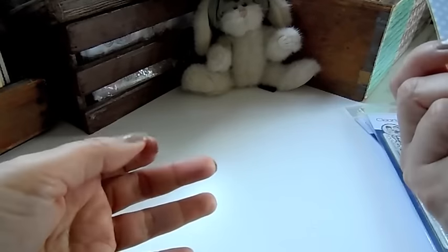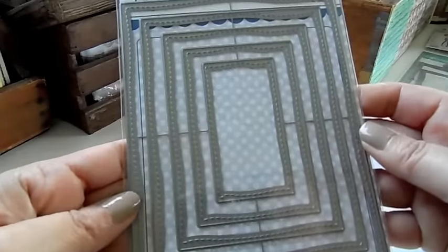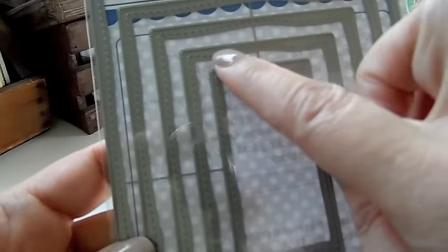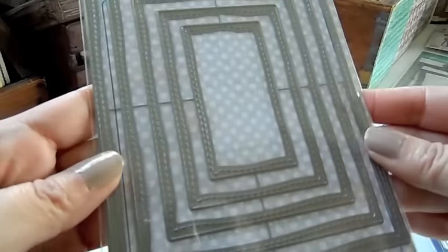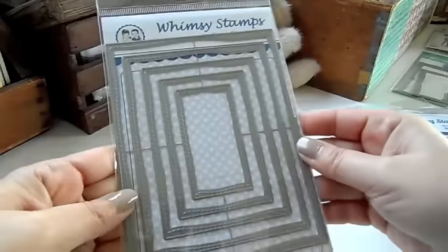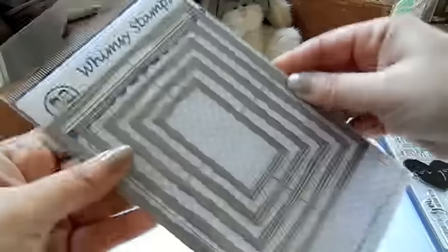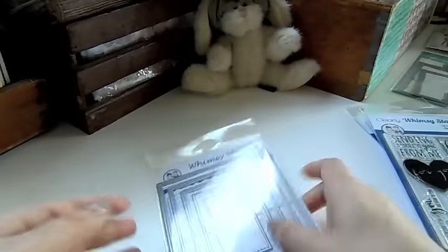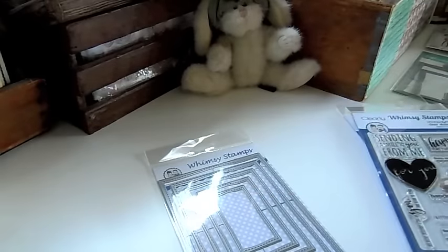And then this is their Hand Stitched Nestled Rectangles. It's hand stitched and a little bit curved. You get five dies in here — really nice size dies. So that will all be under the Whimsy section.